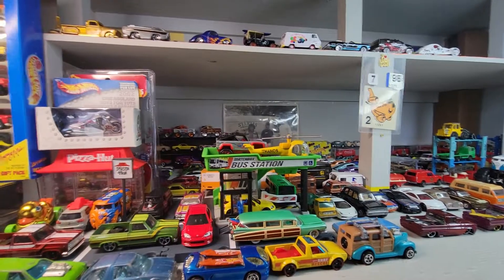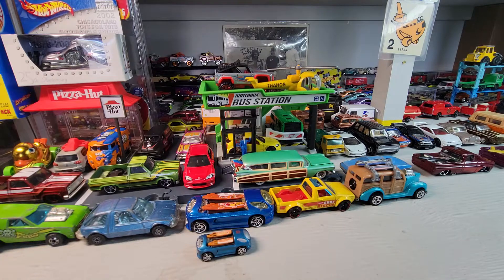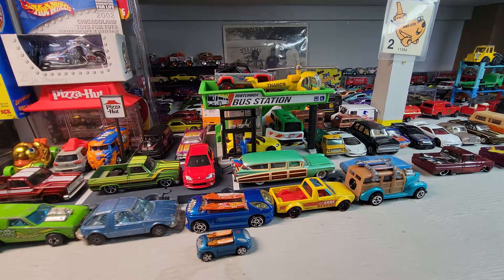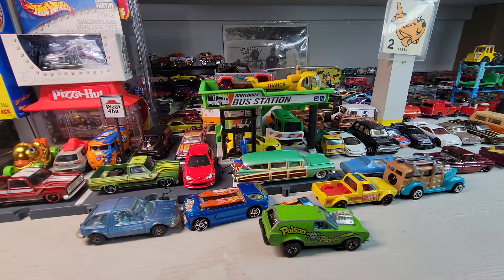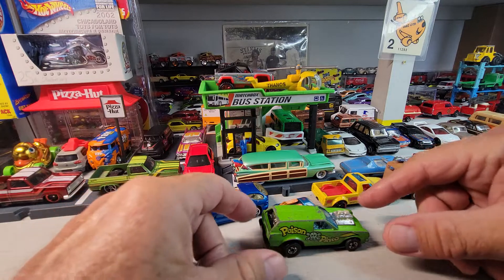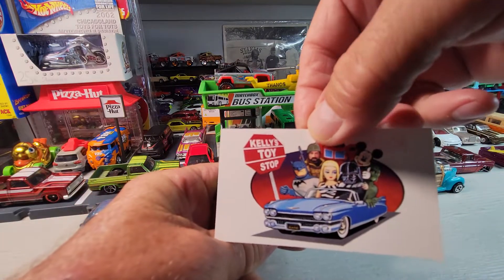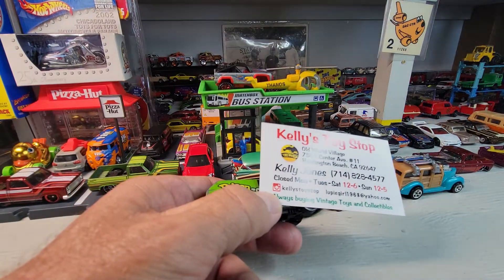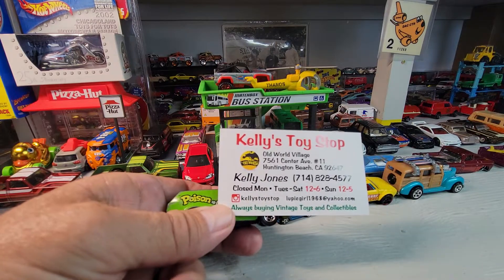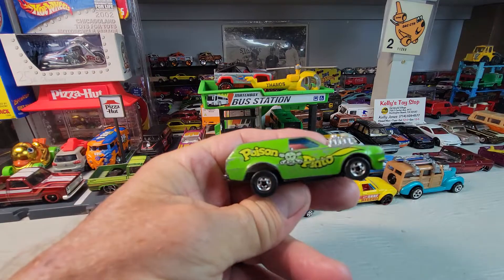First up, look at this one — Poison Pinto. I got this one from Kelly's Toy Stop. That's where I get a lot of cars. Let's take a closer look at this one.